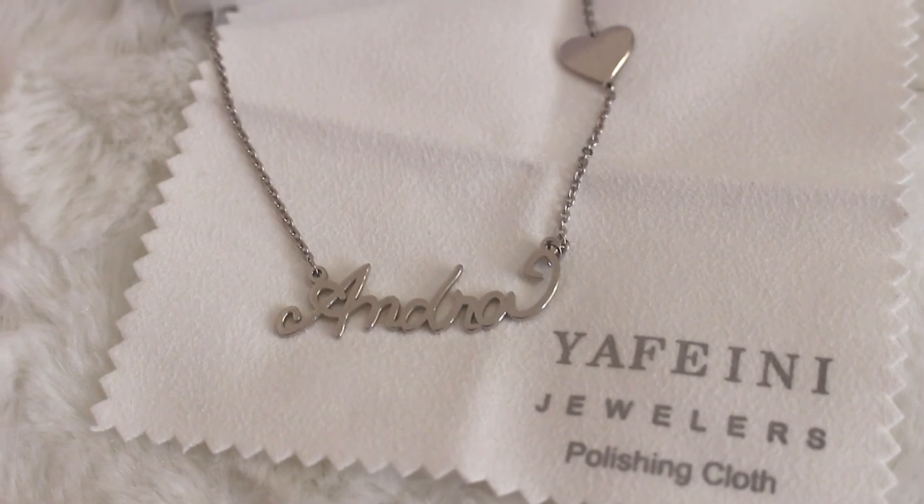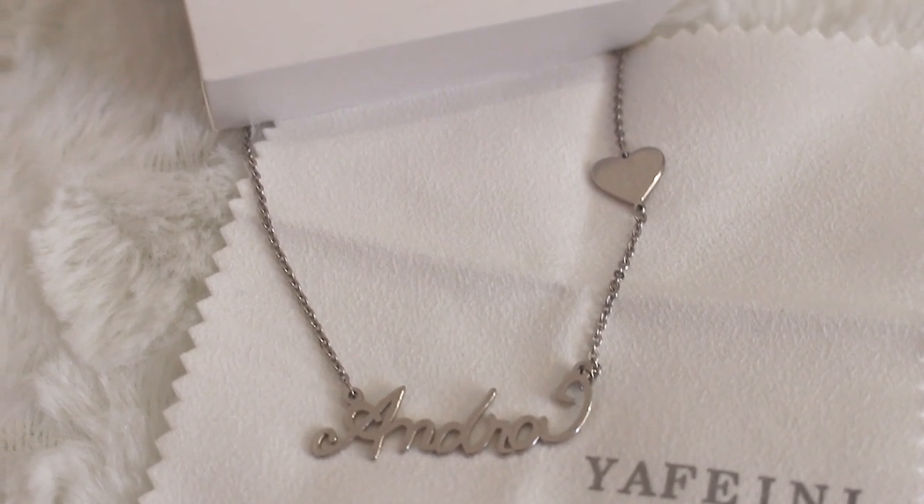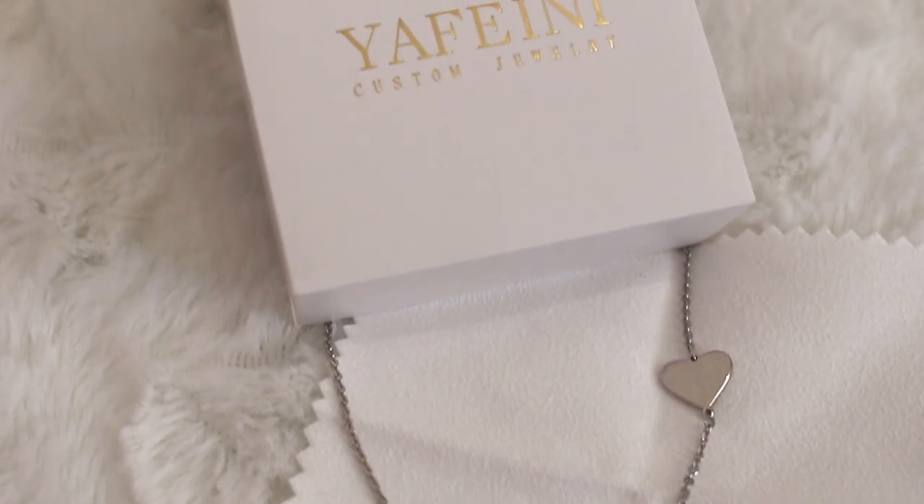I decided to go with this style — I think it looks very pretty. It has a little heart and then the name. I chose silver because that's what I usually wear every day, but you can choose other colors as well. The quality of the necklace is very good. I was a bit worried it would look choppy, but I am very impressed — it looks nice, it doesn't look cheap, and it actually looks and feels expensive. For the price, it's very very nice.